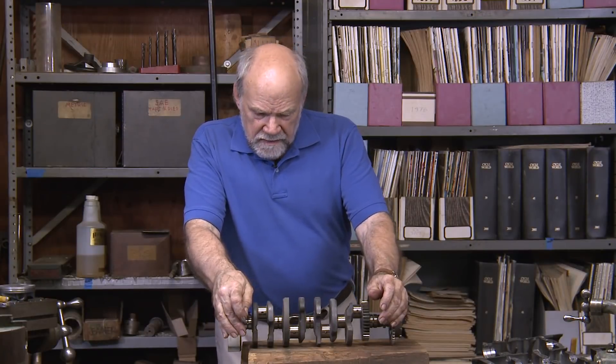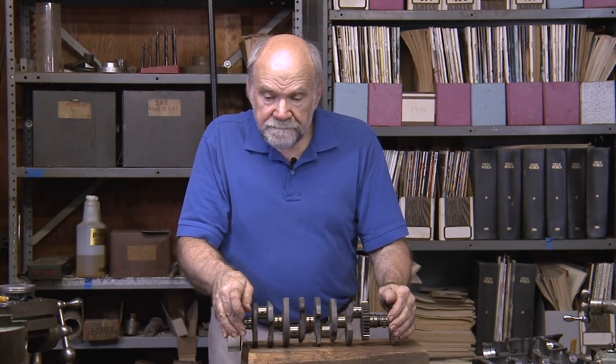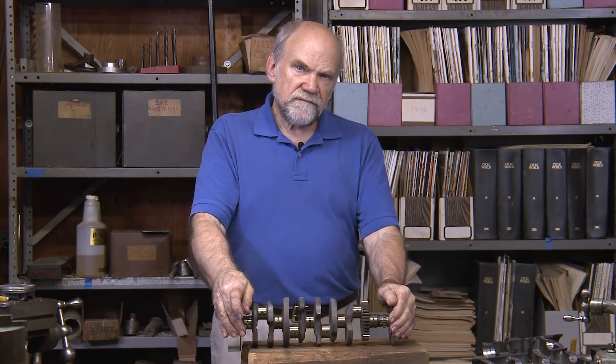Hi, I'm Kevin Cameron, and one of the proud claims made by the Japanese motorcycle industry is that much of the horsepower gain that has been achieved since the 1980s has come from the reduction of friction.